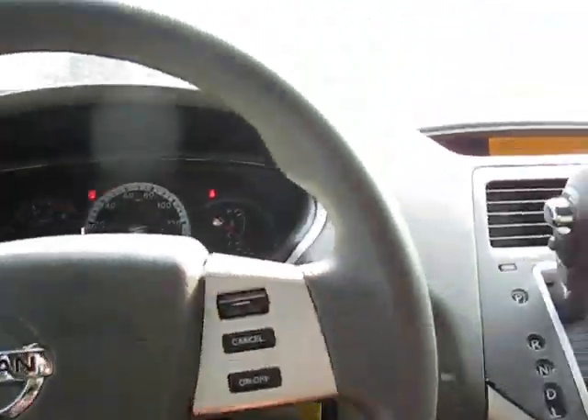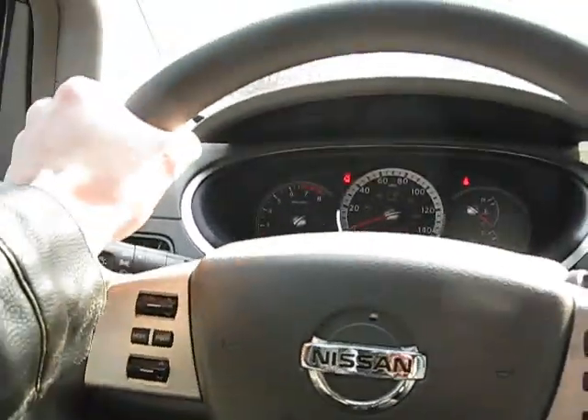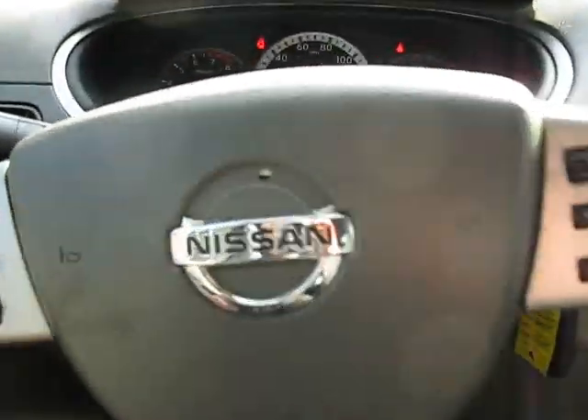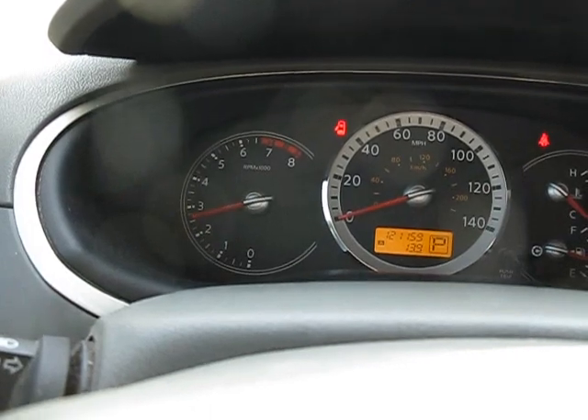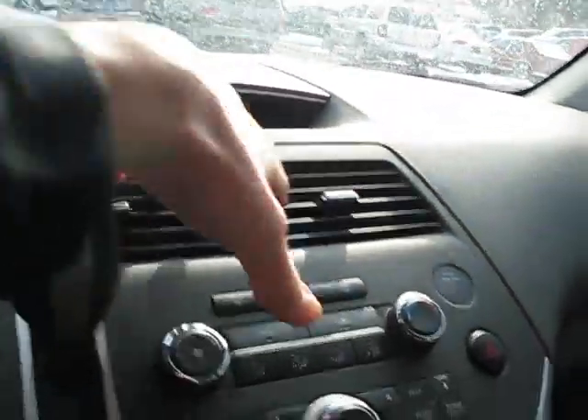Nice three-spoke steering wheel — very cushiony and soft grip. Good grip, smooth steering. Shift is smooth. Temperature and information display up there, ventilation ducts, and flashers.